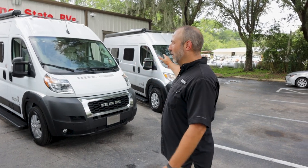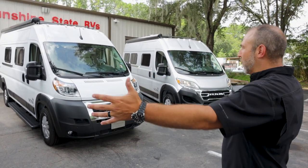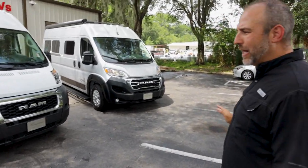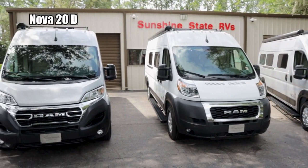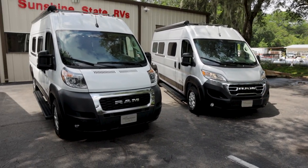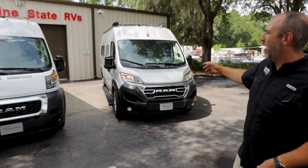Go lithium if you can. If you're on a budget and don't want to go lithium right now, then the generator with the AGM is fine. From right here they all kind of look the same — we have a silver Nova D, a white rear bath, and another silver Nova C. We got one with the black upgraded wheels, one with white cabinets, one with maple. They all have the Truma air conditioner, roof racks, and the power awning.